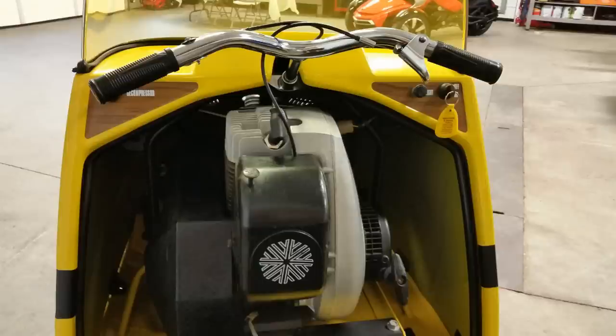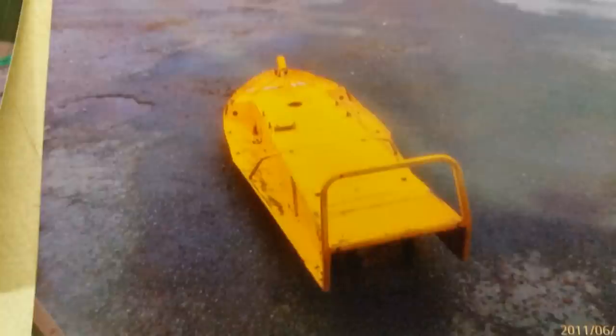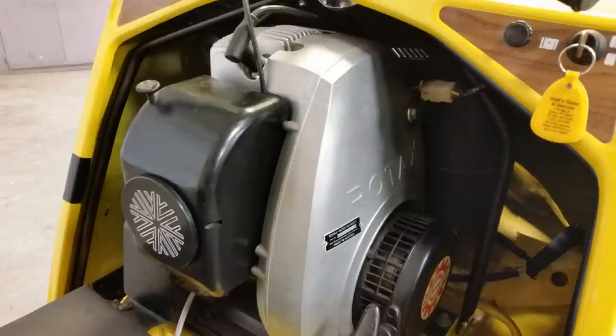We spent quite a bit of time with it. I pulled it all apart completely — every single nut, bolt, everything came apart on it. The hood was sent out to be professionally restored, as well as the chassis. And then when all the pieces came back, we reassembled it and you see what we got.